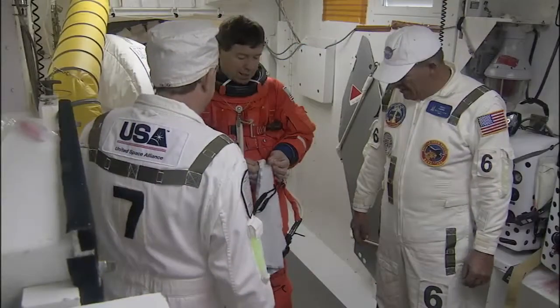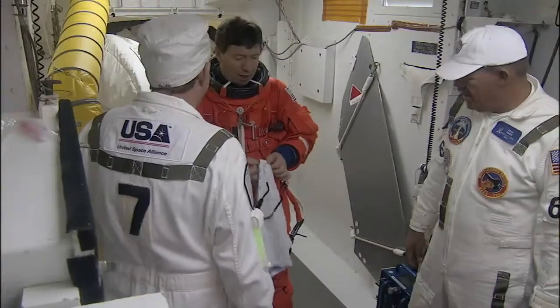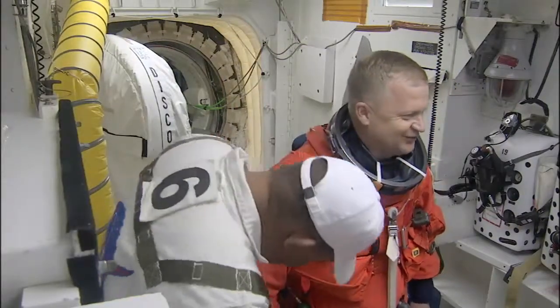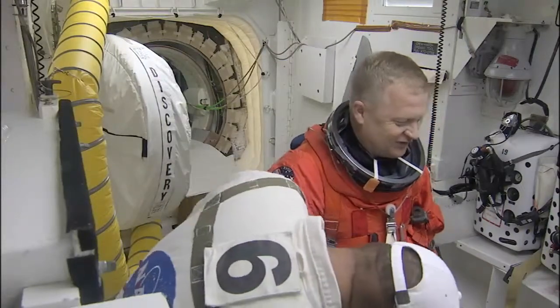And there we see astronaut Mike Barrett being prepared for entry into shuttle Discovery. Pilot Eric Bowe is in the white room. He has a big smile on his face — he looks like he's pretty excited today. Yes, he's very excited today.